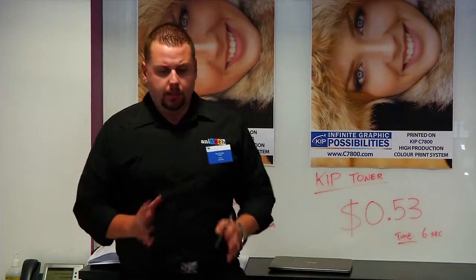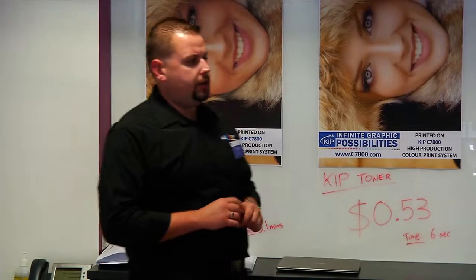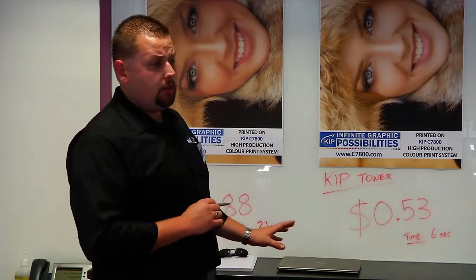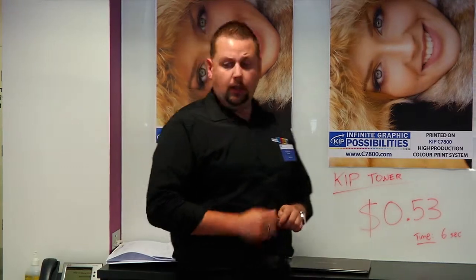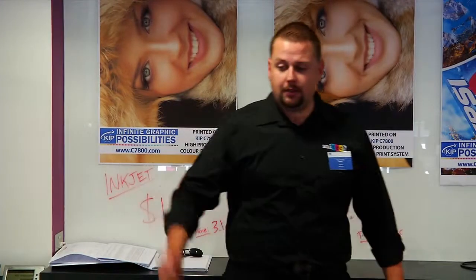That's basically what I had for today. I wanted to give you the information about basic running costs, the high productivity of the machine, and the cloud and driverless printing available. There's a lot more to these machines, so I ask that you contact your Konica Minolta reps and they'll be able to provide all that information. Thank you for your time — I hope I've given you the right information to take back. Feel free to take any brochures, business cards or mints on the way out.